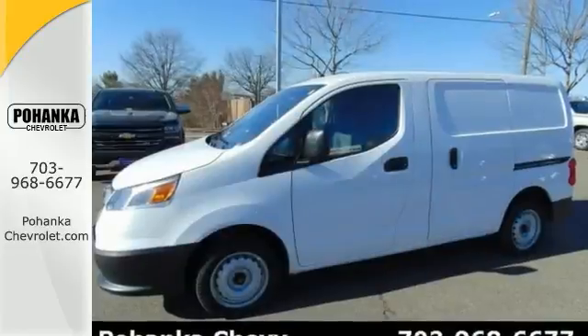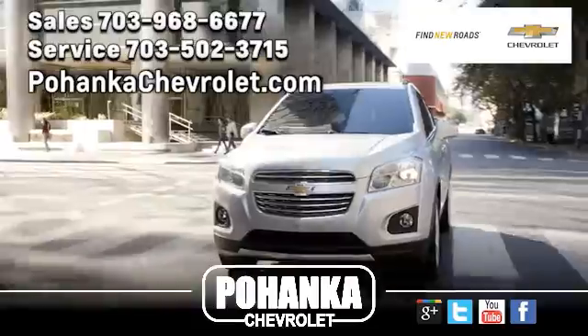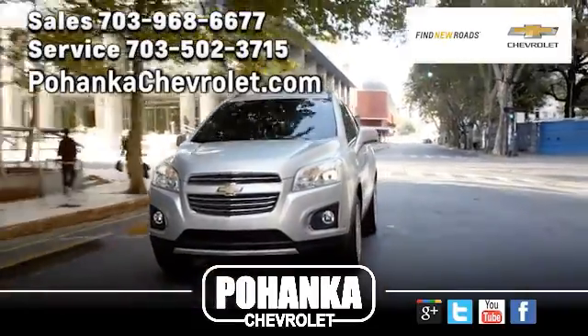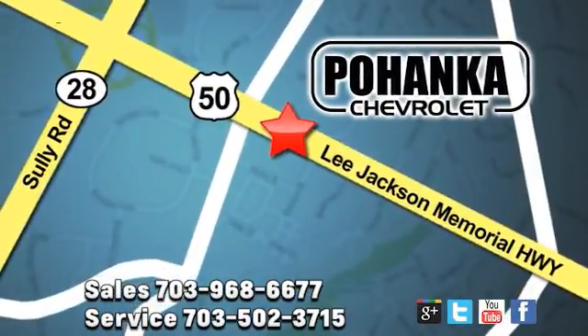This City Express will be hard to pass up. Come in and see us today. Pohanka Chevrolet is a great place to buy a car. We're conveniently located at 13915 Lee Jackson Memorial Highway, Route 50, in Chantilly.